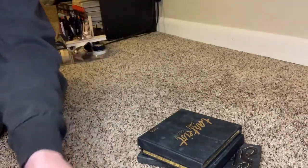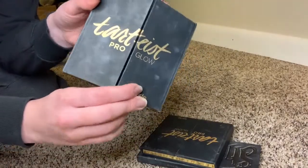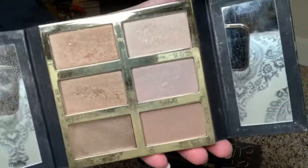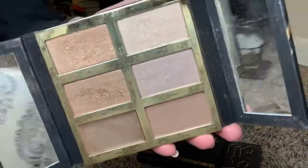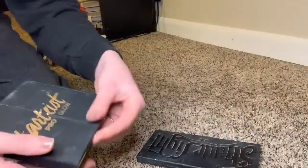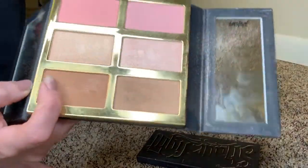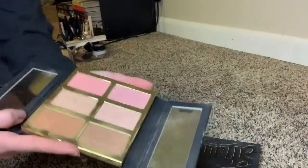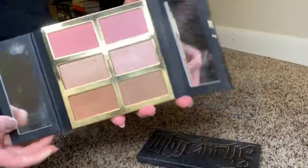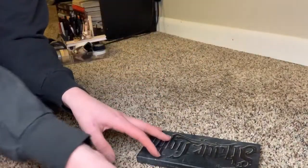This one is shade Dolce. The Tarte Pro Glow palettes — I just love these. They're awesome to bring on a trip. One has four highlighters which are beautiful, and the other has blushes, highlighters, and powder contour shades. These run about $45 and last forever — you really don't need much, and I would definitely recommend them.